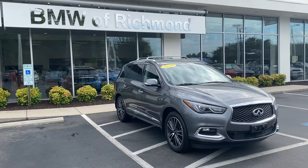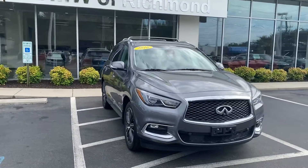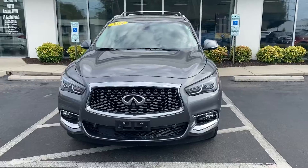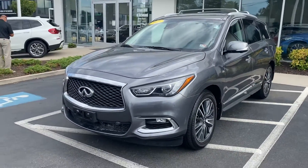Hello, my name is Lazarus from Richmond BMW and I'm here to present you the 2016 Infiniti QX60. We'll do a brief walk around, go over some features, and take a look around the body. We'll get started with the front.